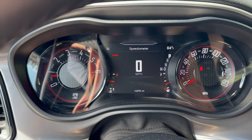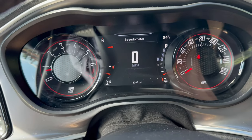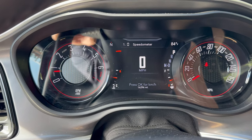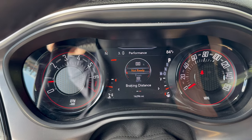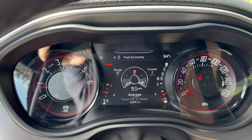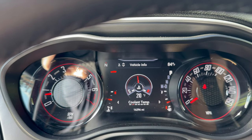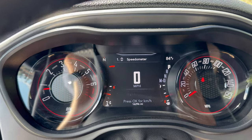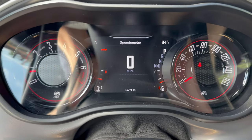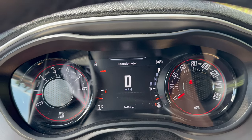Here's the gauge cluster layout — you've got your tach, your speedometer, and a little screen in the middle that is customizable. You can display speedometer, messages, audio, trip info, fuel economy — we're doing 19 miles a gallon, not bad for a V6. There are also small screens on either side showing information like seatbelt status or check engine light warnings.